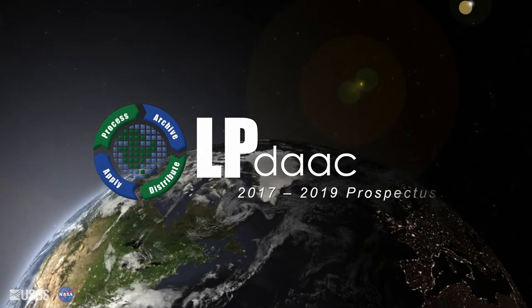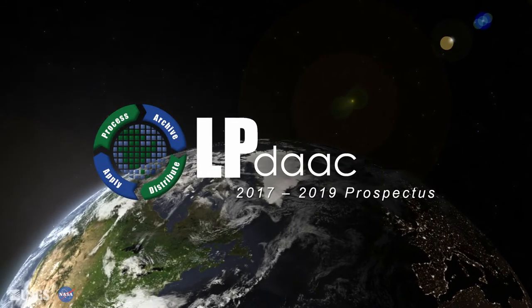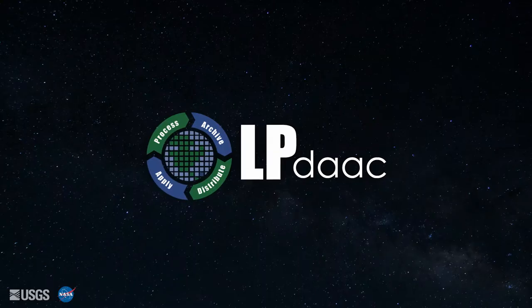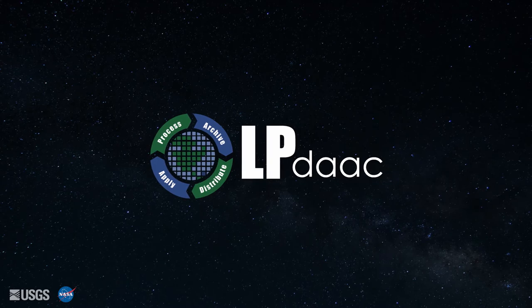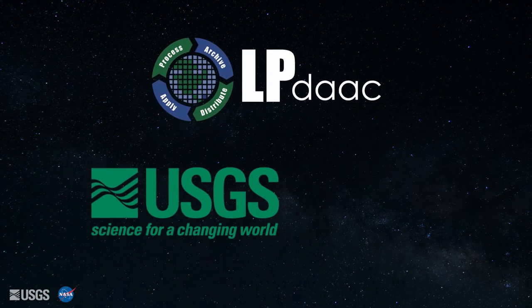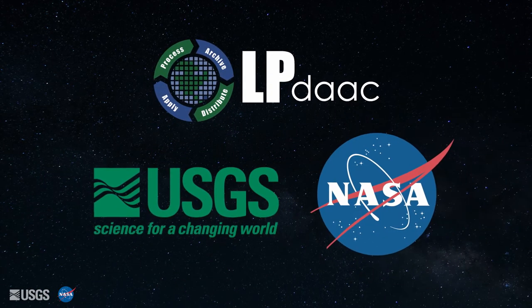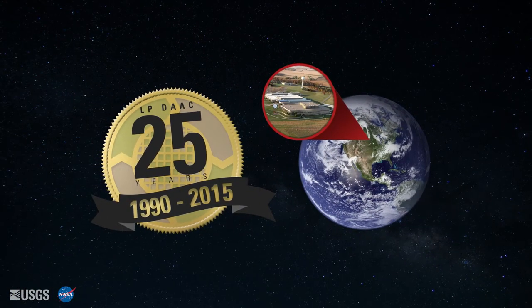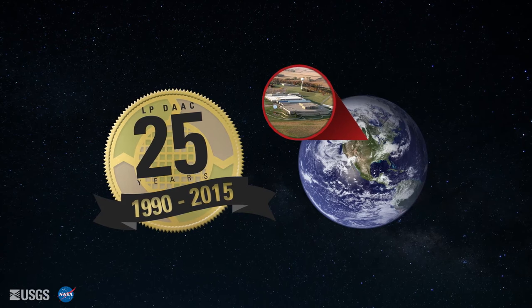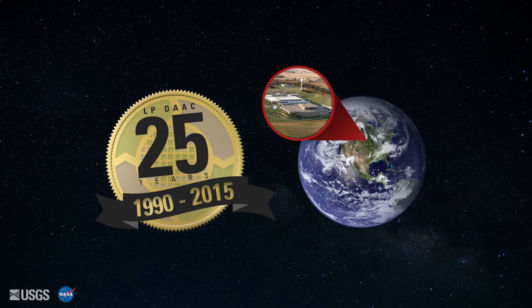The LPDAC Prospectus 2017 to 2019. The Land Processes Distributed Active Archive Center, or LPDAC, operates as a partnership between the U.S. Geological Survey and the National Aeronautics and Space Administration. It has been located at the USGS Earth Resources Observation and Science Center in Sioux Falls, South Dakota since 1990.